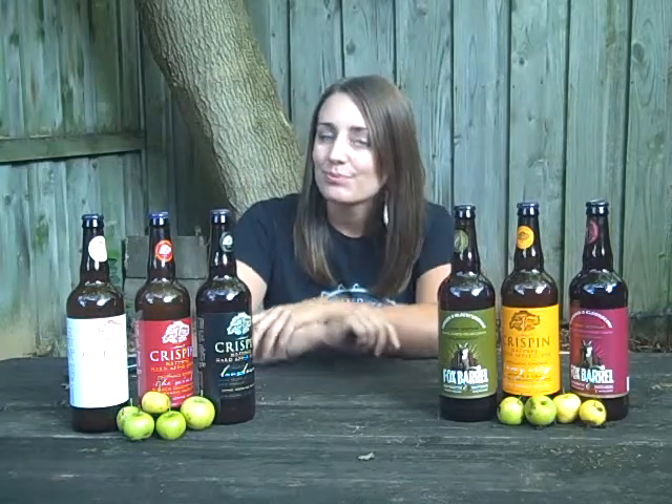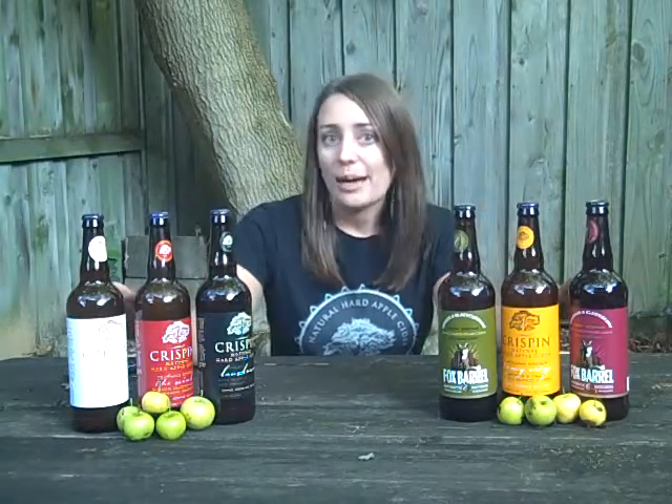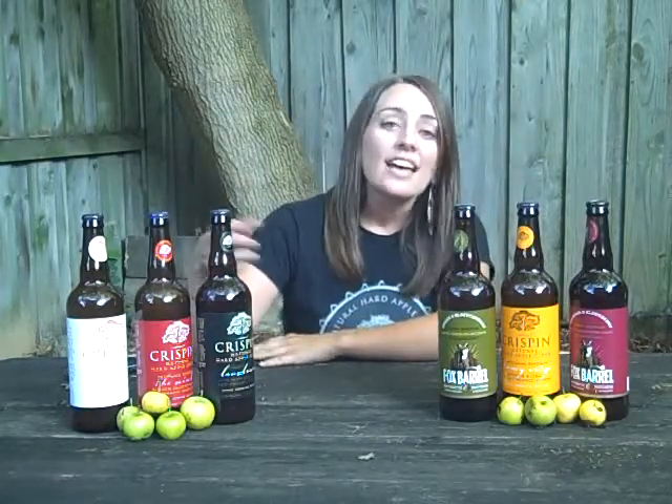You guys have a lot of different ciders in both 4-packs and 22-ounce bottles — which are the most popular? The 4-packs are classic lines. They're going to be really crisp, refreshing, clean flavors, really easy to drink. The larger bottles are what we call artisanals, and they're unfiltered hard ciders. That's where we get really creative — we play around with different fruit flavors, we add in different yeast, different things like honey and molasses and maple syrup.